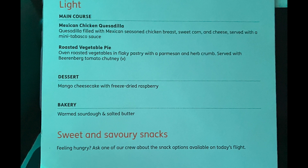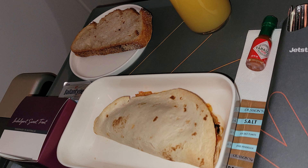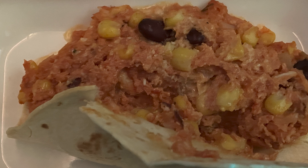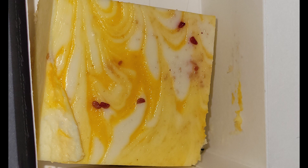After a few more hours they served us a supper, which was a much lighter meal. We got a choice of Mexican or vegetarian — I chose Mexican, which was a corn tortilla with Mexican-seasoned shredded chicken breast, sweet corn, and cheese. Personally it was a very small serving. The cheesecake was quite nice — nothing too spectacular, more like a cheesecake shop cheesecake, nice and soft, not so much like a New York baked cheesecake which is more my taste.